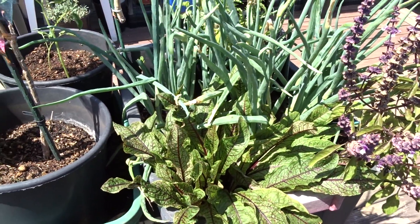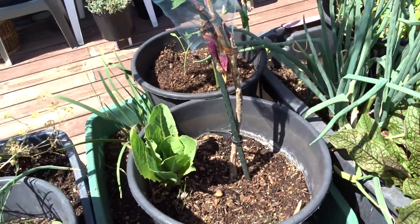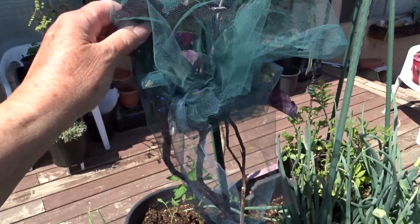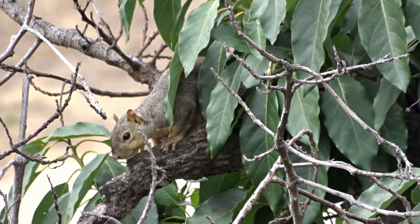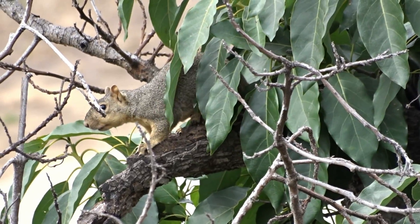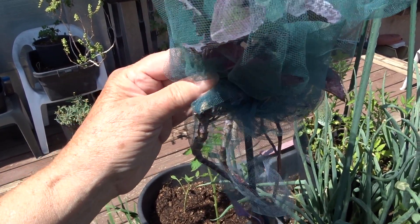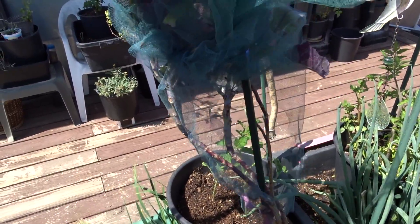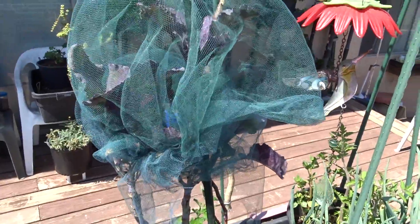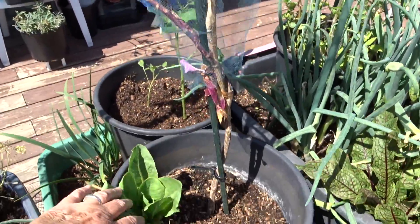This is a purple tree collard. Something comes on the deck - could be a squirrel because Gary caught a squirrel looking on my deck the other day - they like purple tree collard, they like any collard and kale. Something was chewing on it, so I covered it with tulle - just kind of stuck some old tulle on here and it worked. It kept him off because all the leaves got stripped off, it grew back.